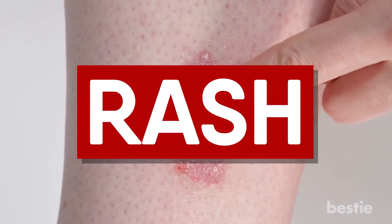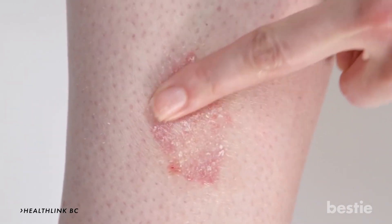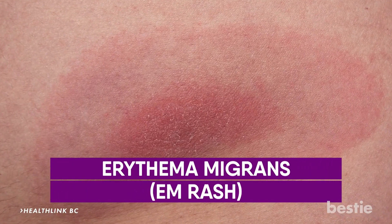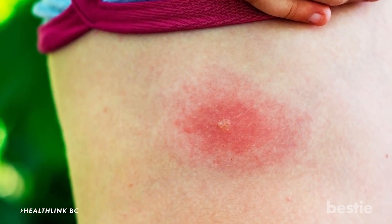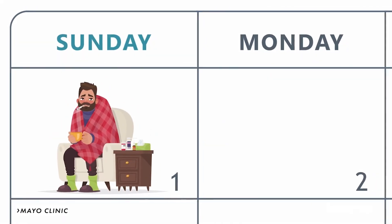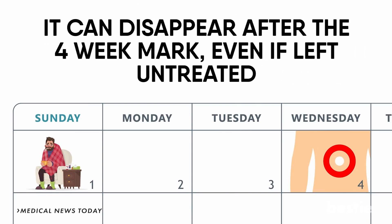A rash. Usually, the first symptom that will pop up if you become ill will be a rash — not just any rash. It's called erythema migrans, or an EM rash. This will likely expand or might even look like a bullseye, wider towards the middle with a red ring surrounding. The rash could develop anywhere from 3 to 30 days after you fall ill, and can disappear after the 4-week mark even if left untreated.